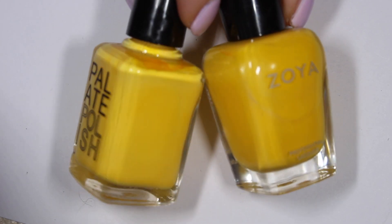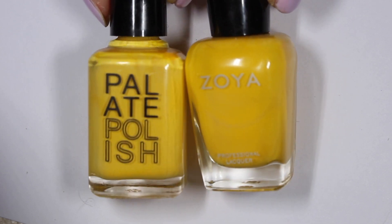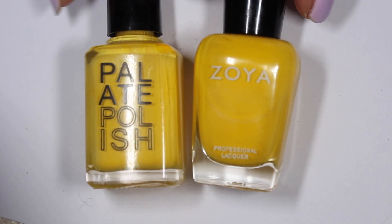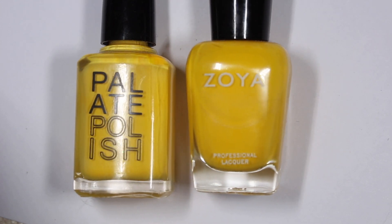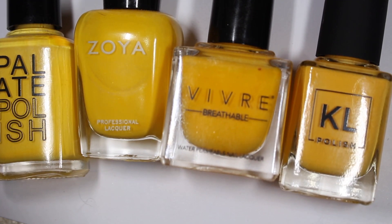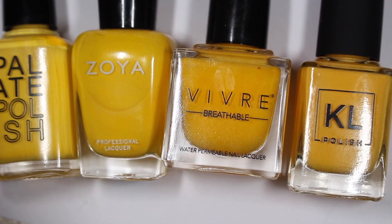I was also surprised at how close Darcy and Yolk were on the nails — they actually looked pretty close. I do like the formula on Yolk a lot more than the formula on Darcy. I'll be keeping both of those and I'll be keeping Butter Drizzle, but I'm going to de-stash Tropicana because you can't get it anymore and I think it's pretty close to another one in my collection.